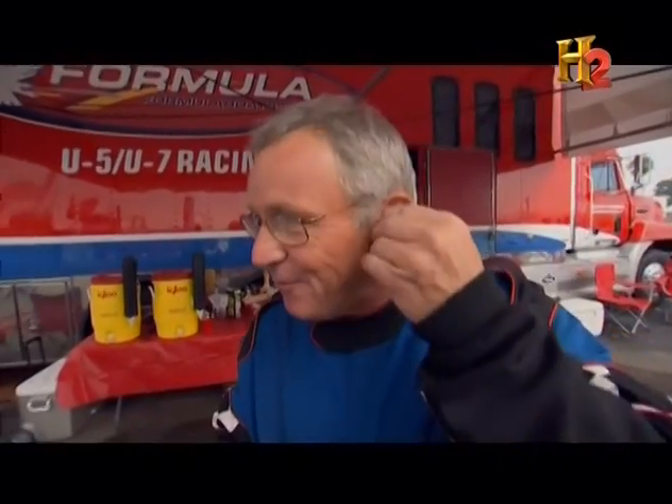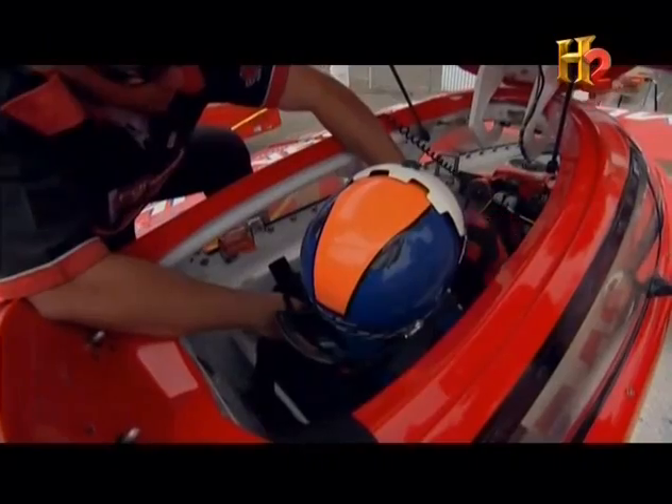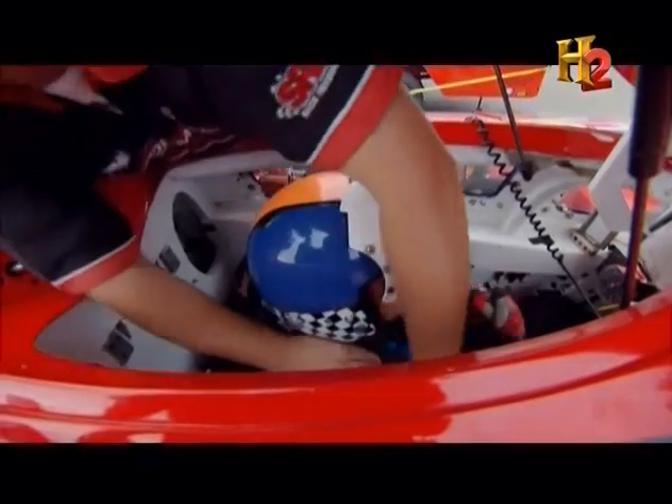The earpieces also work really well to keep the water out of your ears if you're upside down — and unfortunately, sometimes that'll happen. Anyone in the driver's seat of a hydroplane also wears a specialized neck brace called a Hans device, which keeps the head and neck secure during even the most brutal crashes.